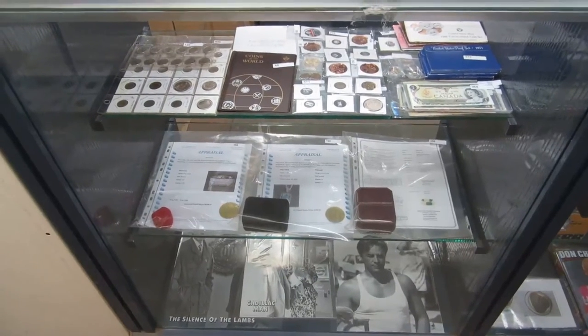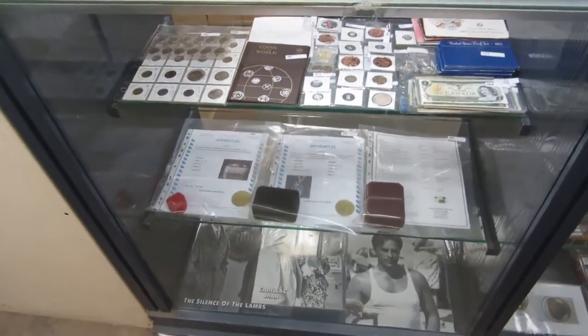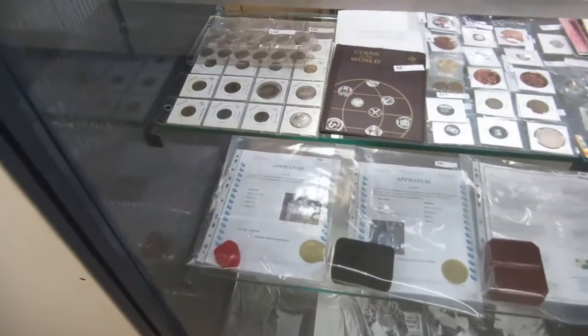Here we are for the Buckaroo Auctions March 20th auction walkabout. We've got everything for the auction in this video.